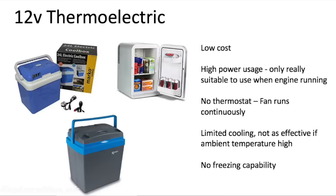You will see 12 volt cool boxes and mini fridges advertised pretty cheaply. These use thermoelectric cooling, which creates a heat flux at the junction of two different types of materials. A thermoelectric or Peltier cooler is a solid state active heat pump which transfers heat from inside the box to outside using electrical energy. They are low cost but have high power usage and are only really suitable when the engine is running. There's no thermostat — they're on all the time — and they have a limited cooling capacity, so they aren't effective in high ambient temperatures. There's no ability to freeze, and because of the constantly running fan they can be noisy.